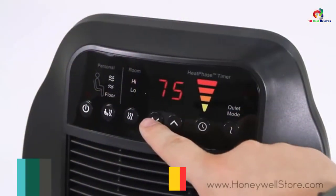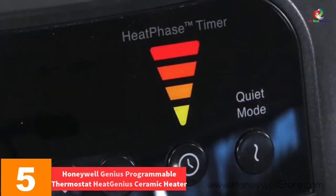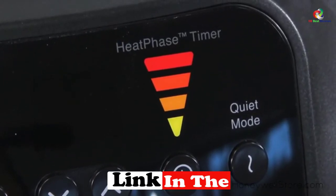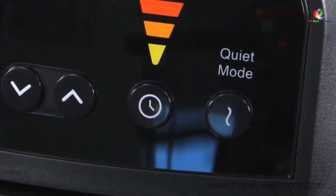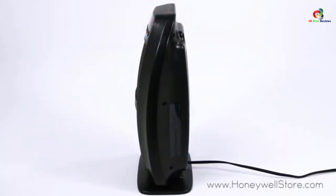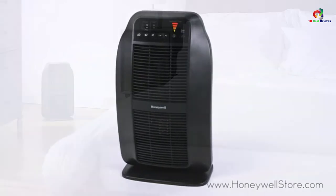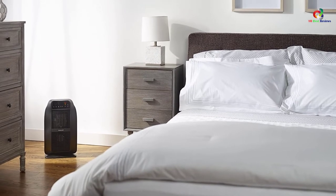At number 5, we have the Honeywell Heat Genius Programmable Thermostat Ceramic Heater. This multi-directional heater comes with a programmable thermostat and digital controls. Its most unique feature is a two-hour auto-off timer that adjusts heat level at half-hour intervals until the unit shuts off. It incorporates six heat settings for control over your comfort. The powerful ceramic and intelligent heating enable you to warm your room, and it provides a relaxing environment with a quiet mode, cool-touch housing, and safety tip. It is ideal for the living room and bedroom.